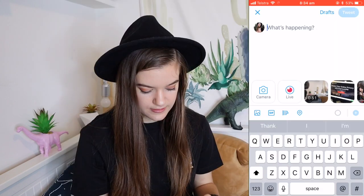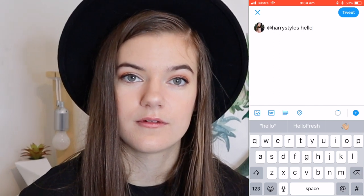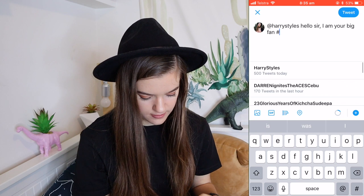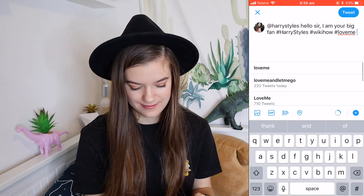So I'm going to tweet Harry Styles and say: 'Hello sir, I am your big fan. Hashtag Harry Styles. Hashtag WikiHow. Hashtag love me.' Tweet. Do you think he'll reply?